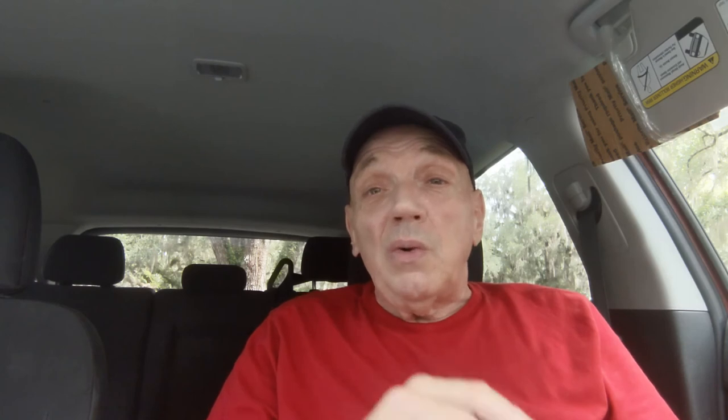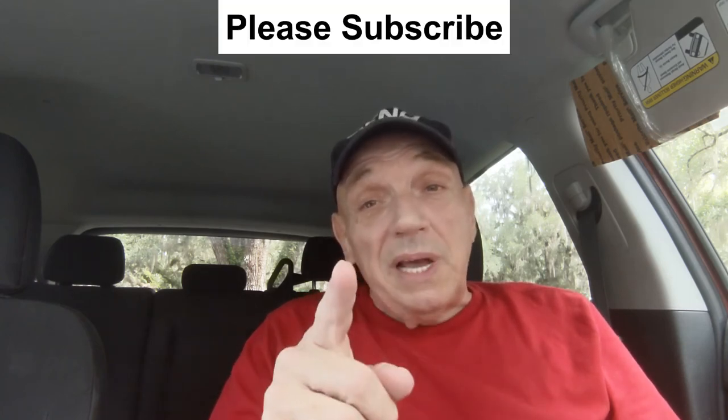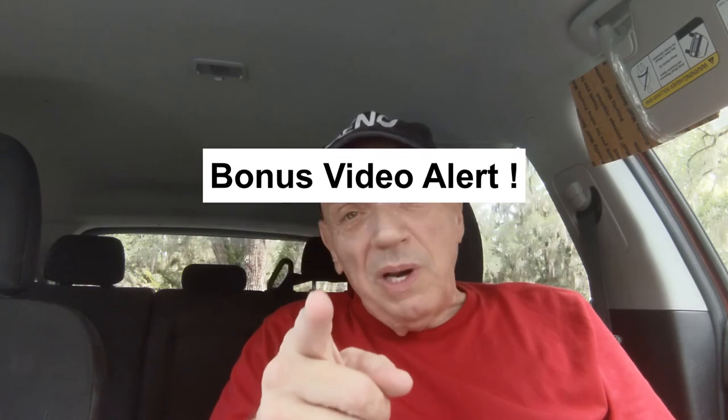Well, that's about it. If you enjoyed this video, please don't forget to click the subscribe button. Please tell a friend about this video. But most of all, stay safe out there and I'll see you soon. Bye-bye. Oh, there's a bonus video coming up — don't you go anywhere.